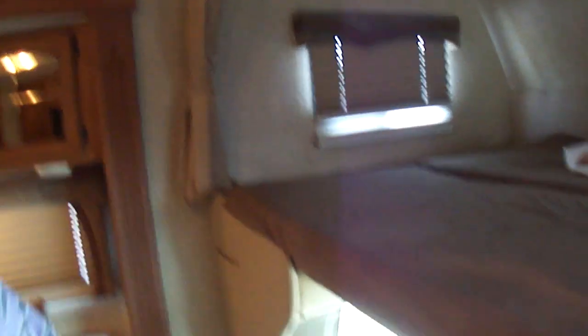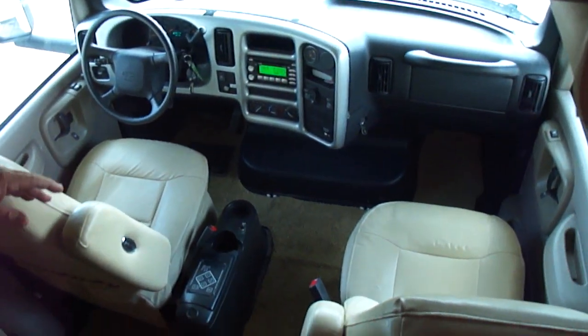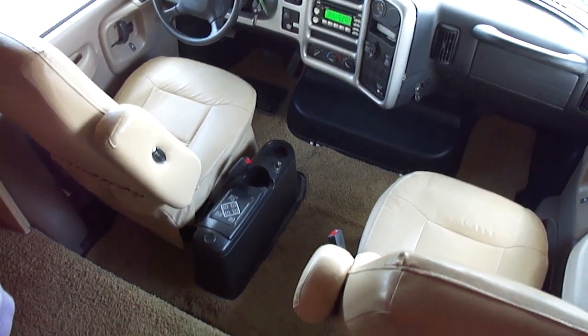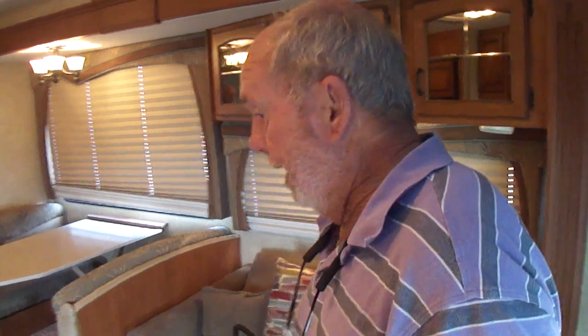This is just a pretty grand motorhome, folks. You can see you can walk down here without any issues. Unlike a lot of Class C's, this one has jacks. Here's your television up here — this TV folds in when you're not using it. There are no leaks up front, never leaked. No stains, no spots, no odors, no pet odors, any of that.